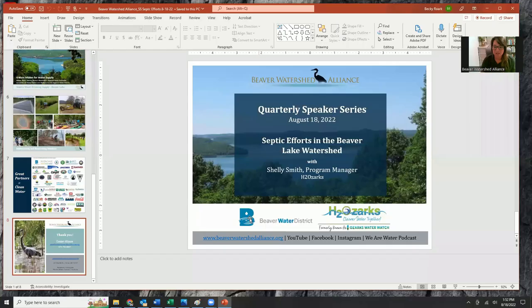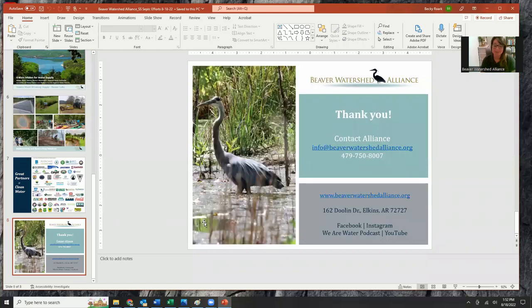Shelly Smith is the program manager for the septic remediation program administered by H2Ozarks. Shelly works to spread septic education and awareness across the region and is thrilled to be assisting homeowners reduce environmental impacts with this program. When she's not traveling across the Beaver Reservoir watershed to connect with homeowners, Shelly and her family can be found recreating on the rivers — especially the White River, the Kings River, and the Buffalo River. We're so happy to have you here today, Shelly.